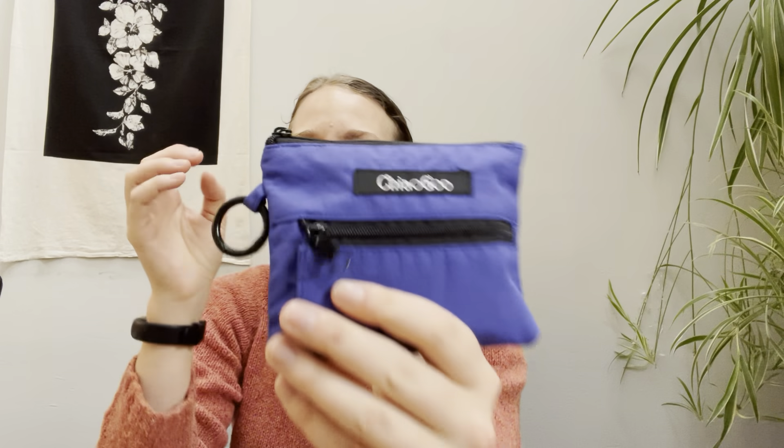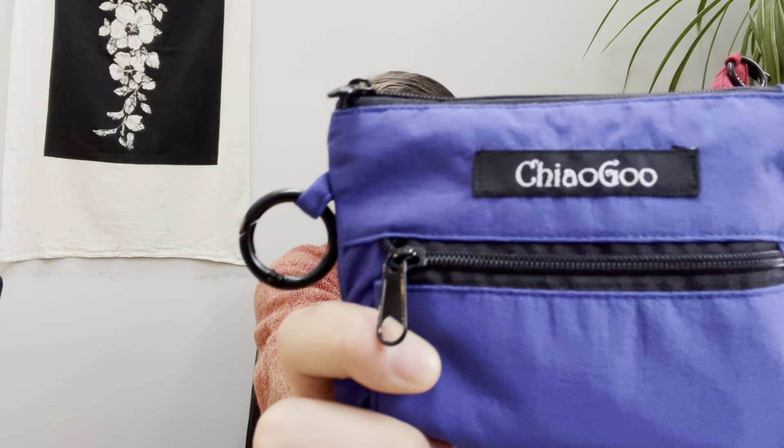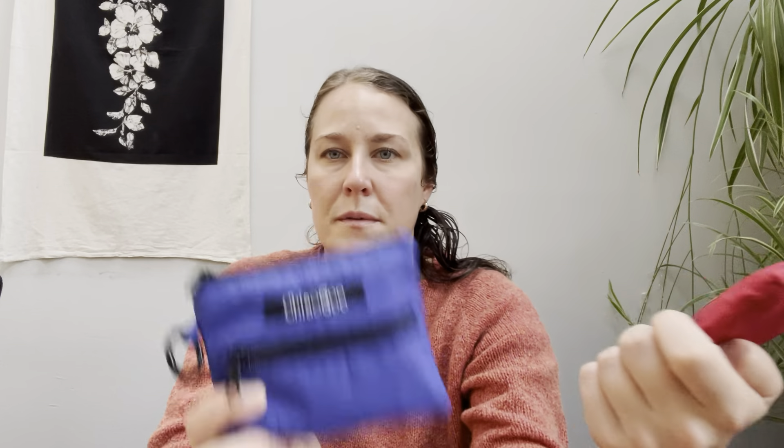I've been working on three sweaters — one I just cast on Friday for the TWT Sweater CAL cast-on day, and the other two I've been working on for a while. The common denominator for all three is that I've gotten really into these Chiao Goo shorty needles — tiny circumference needles for sleeves, socks, and similar small circumference knitting.